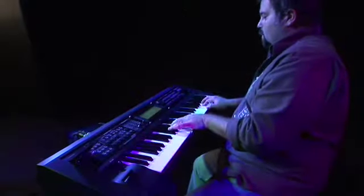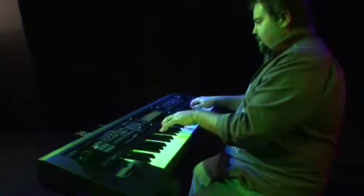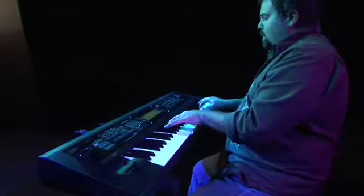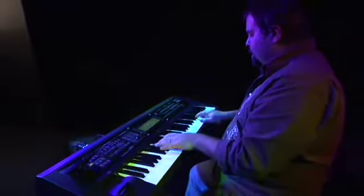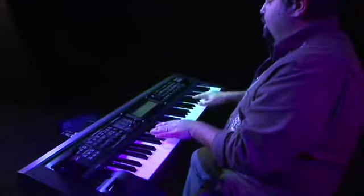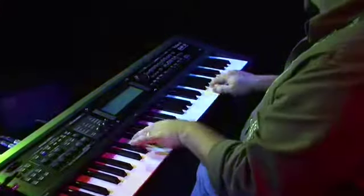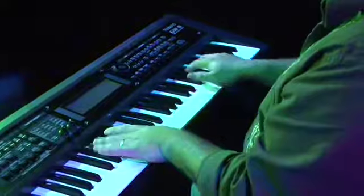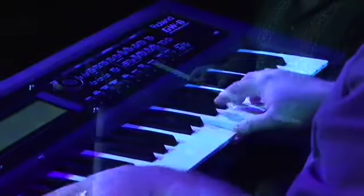The GW-8 is an arranger workstation with versatile performance functions to help jumpstart your ideas and get the music happening. If you use backing tracks as inspiration for composing or for performing, you'll appreciate the power of the GW-8.